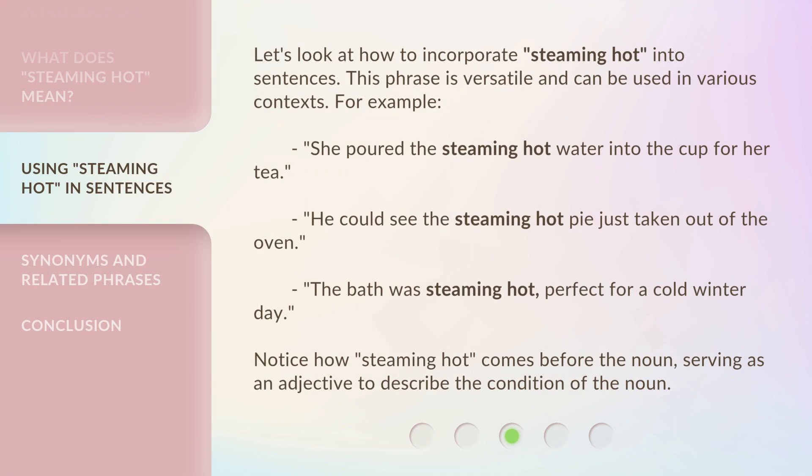Let's look at how to incorporate steaming hot into sentences. This phrase is versatile and can be used in various contexts. For example, she poured the steaming hot water into the cup for her tea. He could see the steaming hot pie just taken out of the oven. The bath was steaming hot, perfect for a cold winter day. Notice how steaming hot comes before the noun, serving as an adjective to describe the condition of the noun.